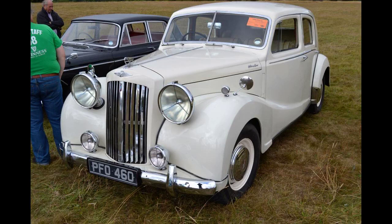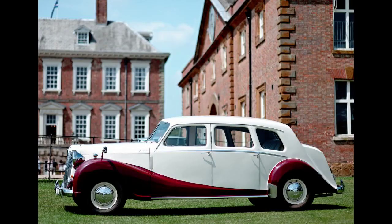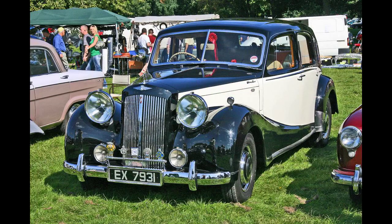Initially only a saloon version on a 9 foot 11 and a quarter inch (3 meters) wheelbase chassis was made, but this was joined by a limousine version in late 1949 on a stretched 11 feet (3.3 meters) chassis, also used for a hearse and an ambulance. At 3,700 pounds (1,850 kilograms) for the saloon and 2 tons (2,000 kilograms) for the limousine, this was a heavy car, and to maintain performance a low final drive ratio of 4.55 to 1 with 16-inch tires was fitted.